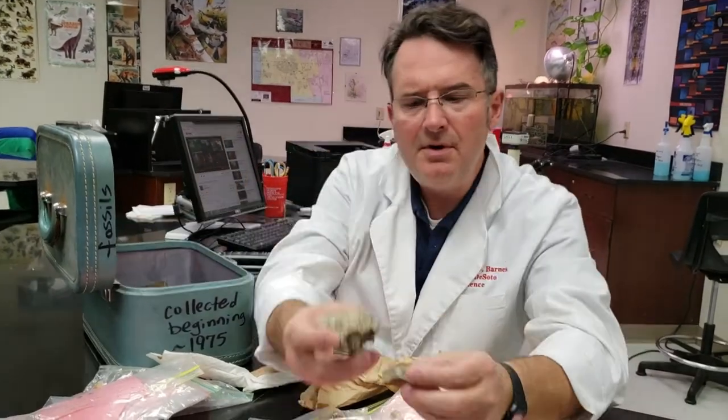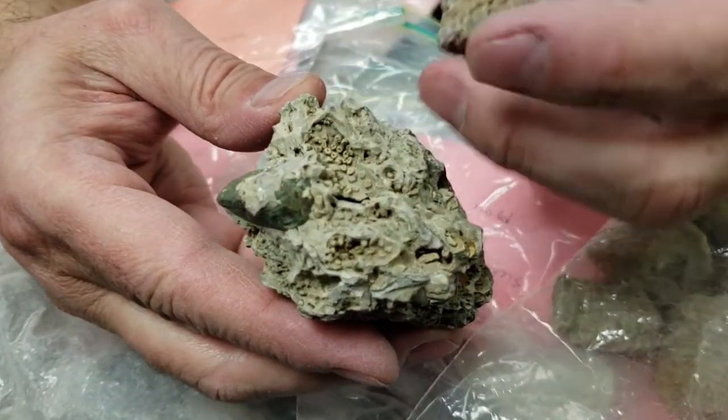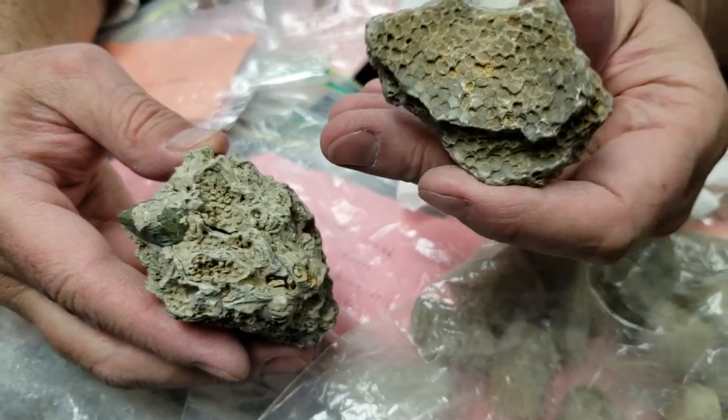A couple more corals — you can see the delicate detail imprint of this coral. And that's just another favosites right there.